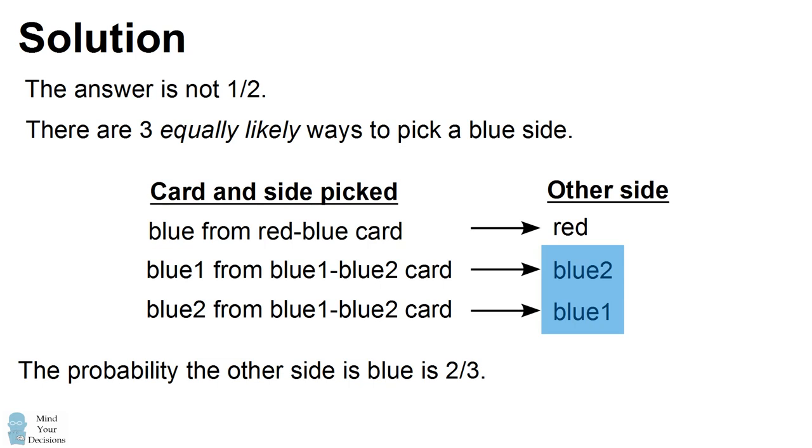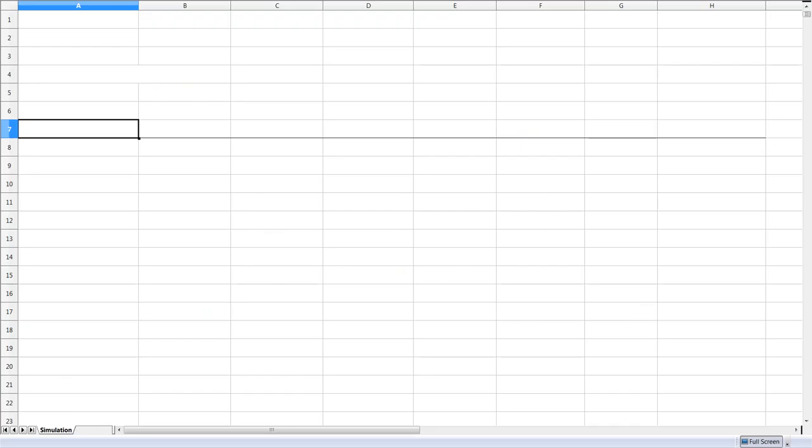Now to show why this is the case, let's do a simulation. We'll get started by writing out the cards in the problem. One card is blue on both sides, another card is red on both sides, and the final card is red on one side and blue on the other side. Those three cards are put into a bag, I pick a random card, then place that card on the table and show a random side of that card.